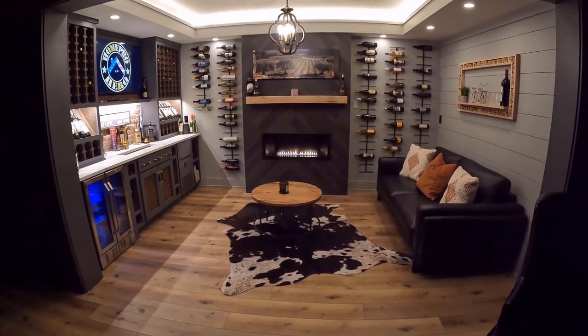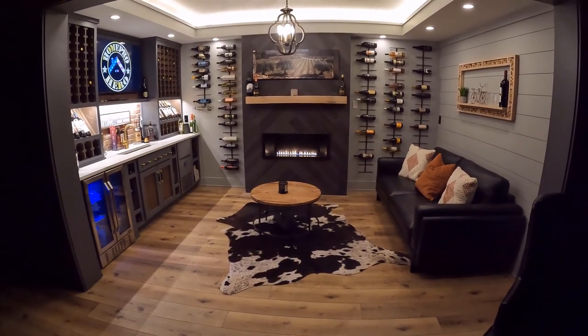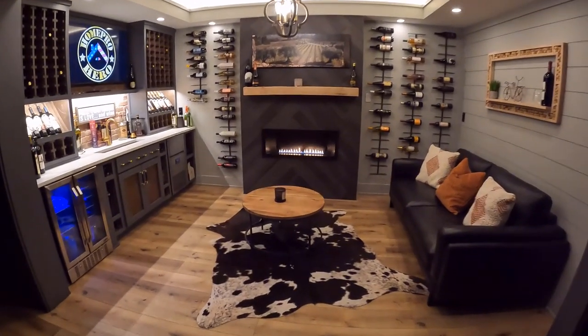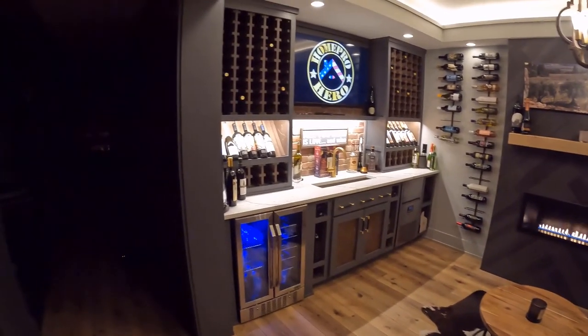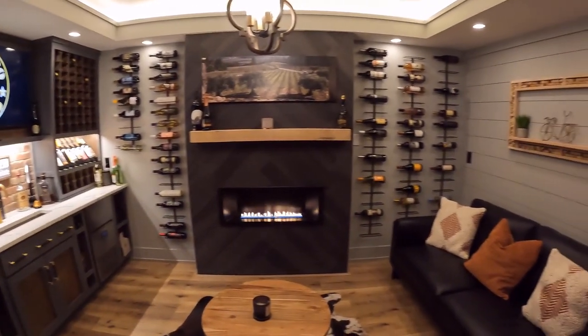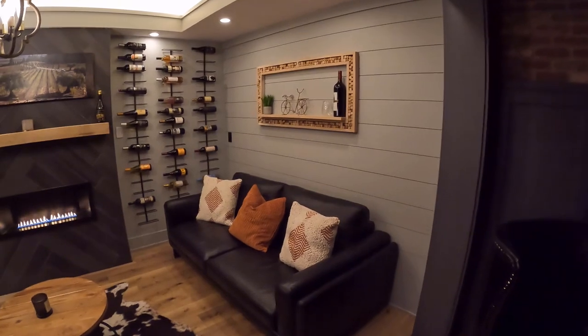We're walking up to the lounge from the game room in the basement. I'll break this video into three segments — I'll cover the wet bar area along with the appliances first, then I'll cover the fireplace and the accessories there, and finally the shiplap wall and some of the decor and lighting that we used in the basement.